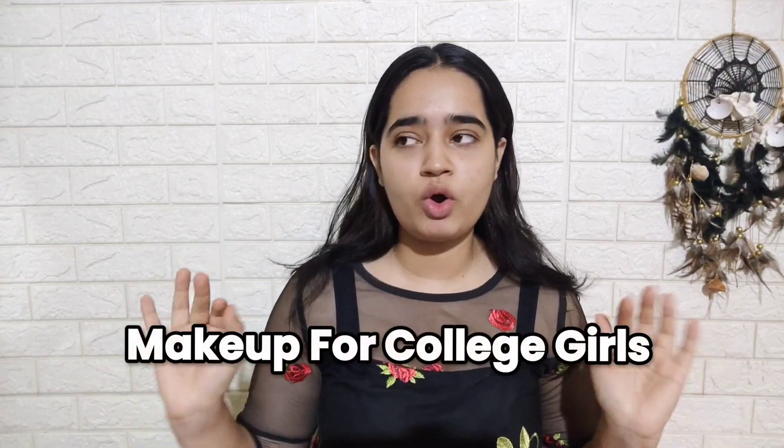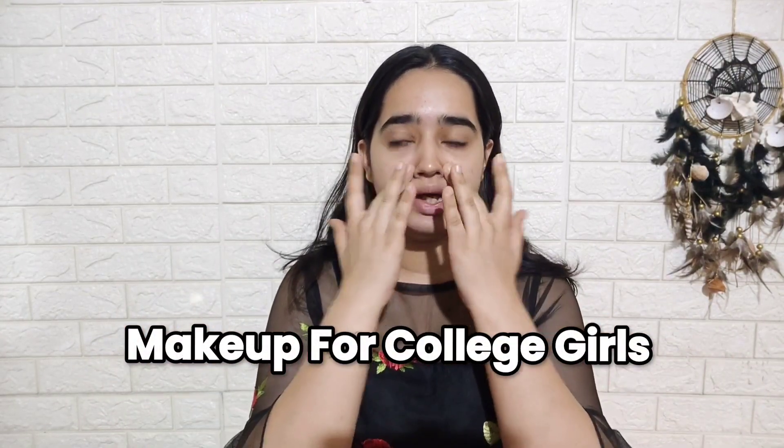Hello guys, welcome back to my YouTube channel and I hope you all are doing great. I have not done anything on my face because I want to share with you today a makeup look for college going girls. As many of my audience who are going to college are in the 16 to 18 to 19 age range, this tutorial is for them.